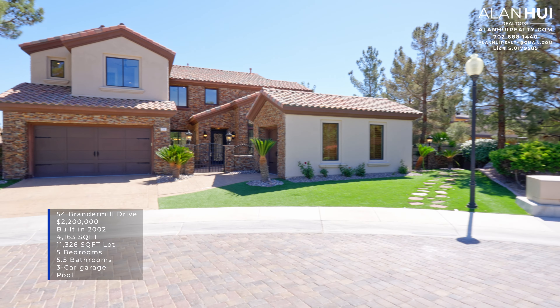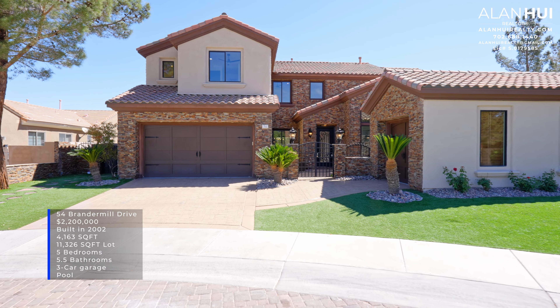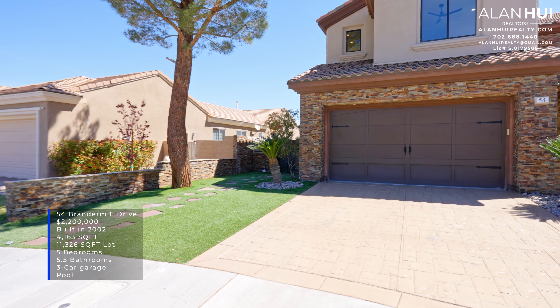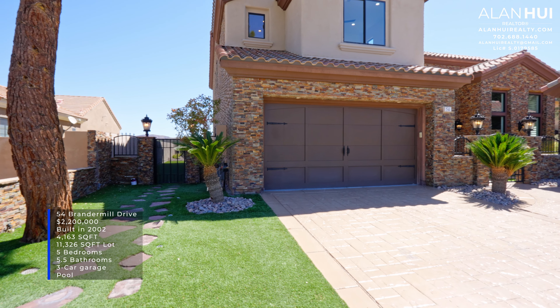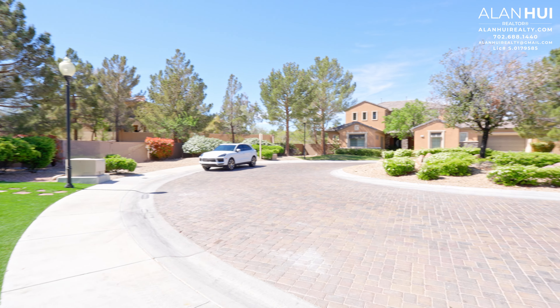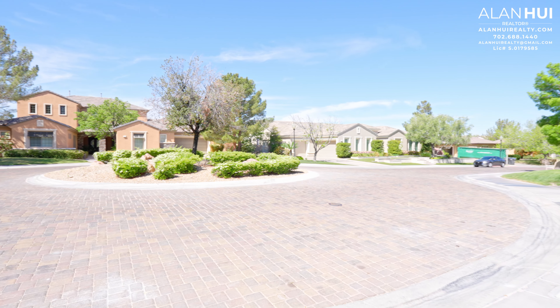The property that we'll be touring today is 54 Brander Mill Drive. This home is currently priced at $2.2 million. It was built in 2002. It features 4,163 square feet of living space. It sits on an 11,326 square foot lot. It features 5 bedrooms, 5 and a half bathrooms, a 3-car garage, and a pool. A special thank you to Wendy Charrington from Orange Realty Group for allowing me to do a home tour on her listing. This home sits on a corner lot in the cul-de-sac.